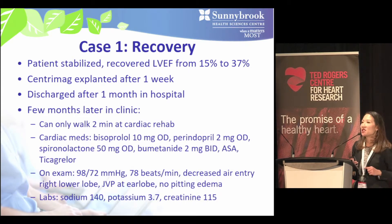A few months later he presents to clinic, able to walk only about two minutes of cardiac rehab. His medications include bisoprolol 10, perindopril 2, spironolactone 50, bumetanide 2 twice daily, aspirin and ticagrelor. Blood pressure is 98/72, pulse regular at 78 bpm, decreased air entry in the right lower lobe, elevated JVP, no peripheral edema, and fairly normal bloodwork. How would you manage this patient?